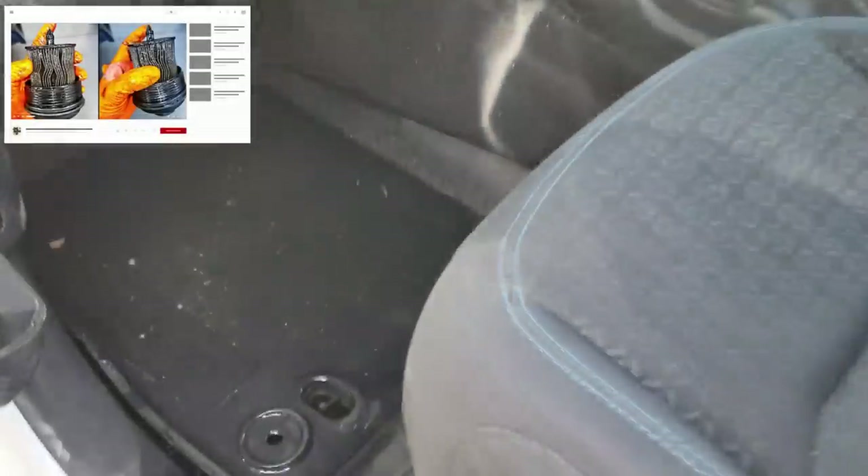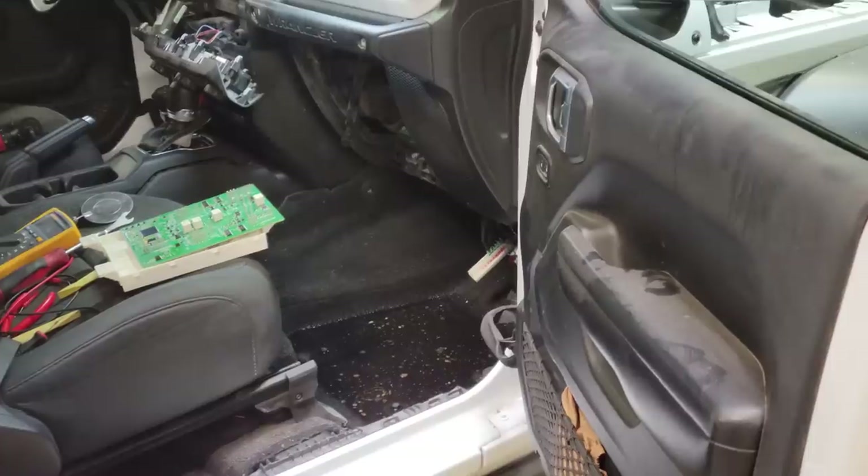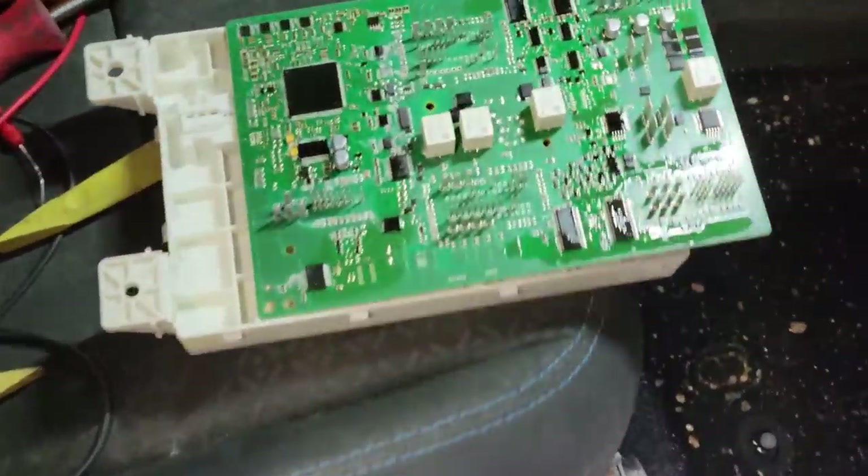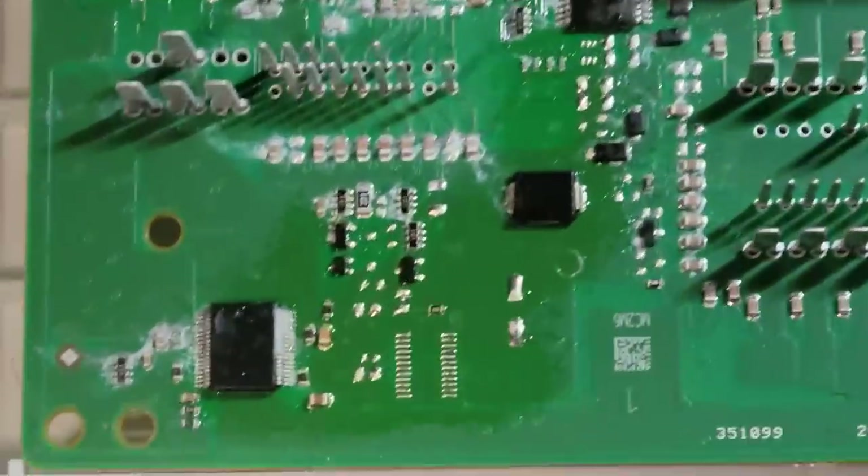Three videos ago I showed a clip of a Jeep that got towed in because it wouldn't start after the customer went four-by-four. Here's an update from the technician: it'll need a new body control module, dash harness, and headlamp/body harness due to corrosion.